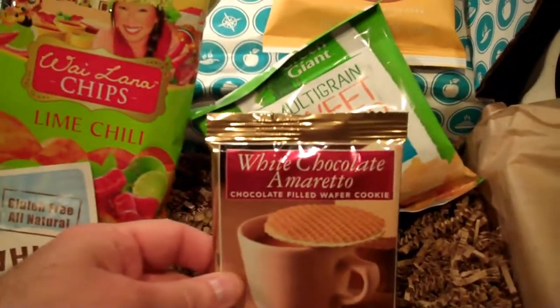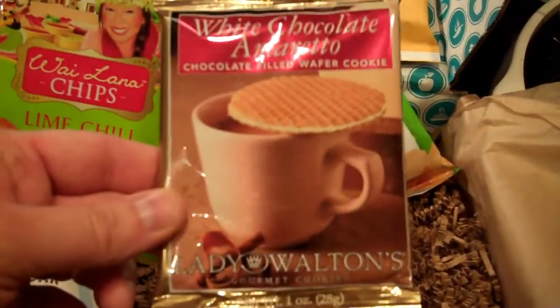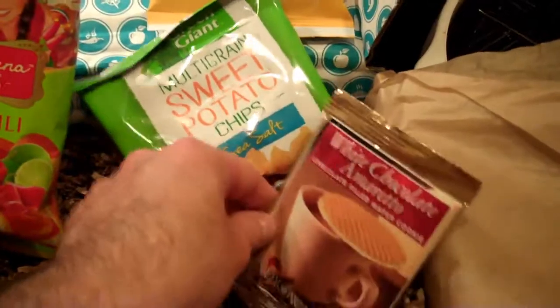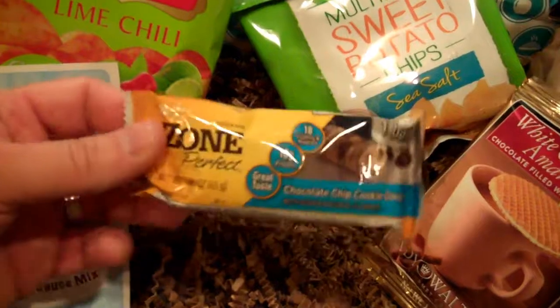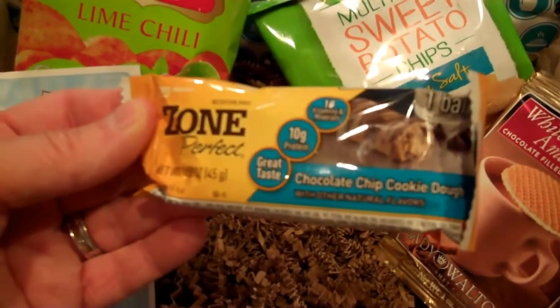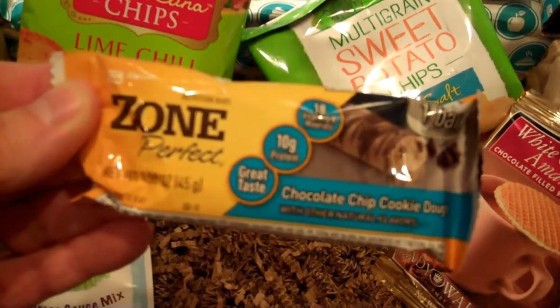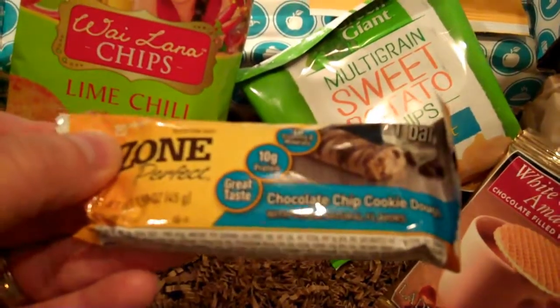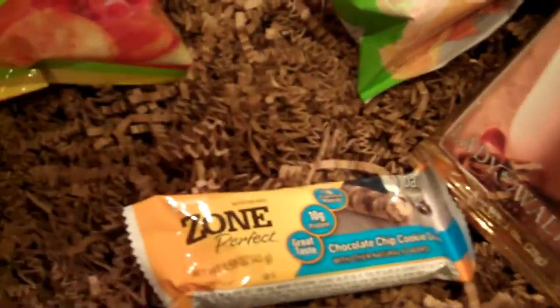Let's see. Some sort of white chocolate Amaretto chocolate filled wafer cookie — I'm sure I'll like that, so that's spoken for. Let's see what else we got. Zone Perfect chocolate chip cookie dough — I guess it's a protein bar. So we'll try these out and let you know what we think.